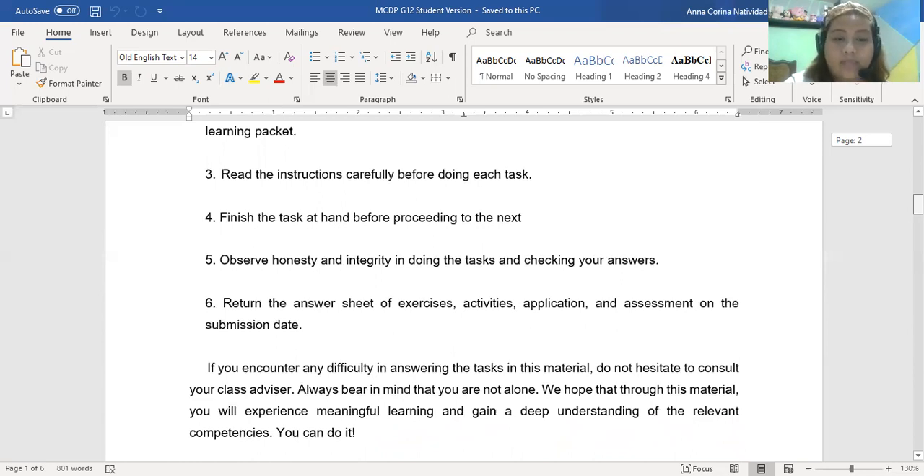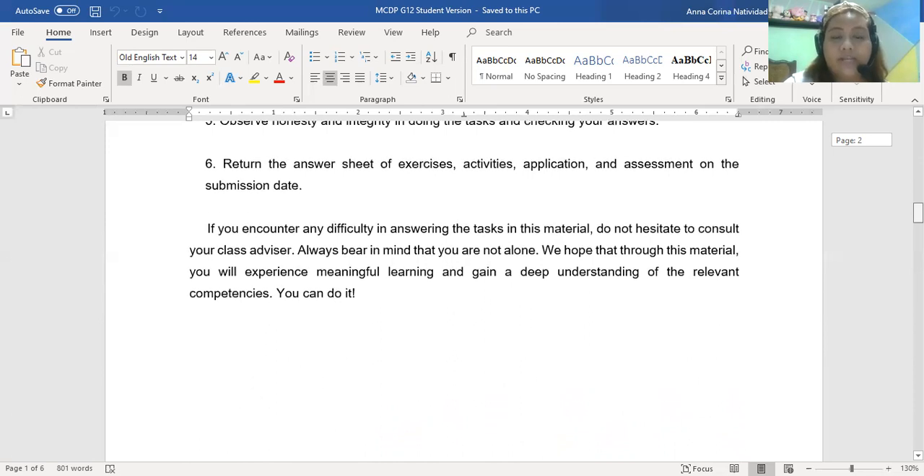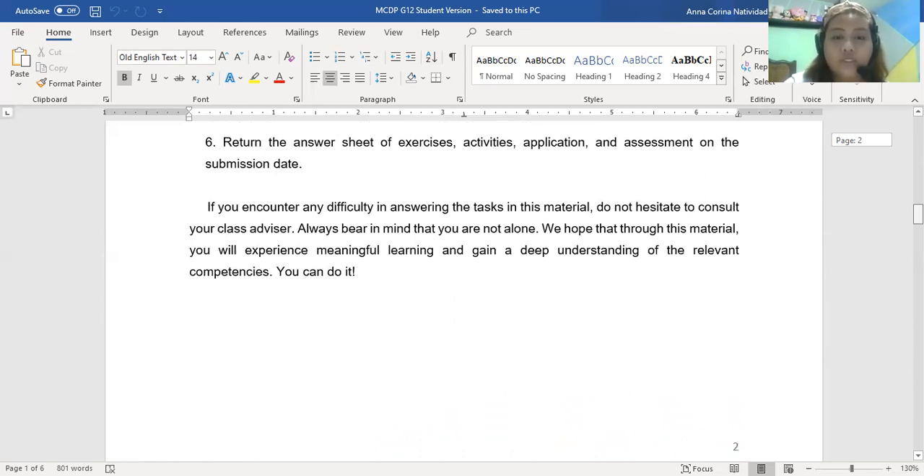Be honest and have integrity, and return your exercises and activities by the submission date that will be given to you. If you have questions or difficulty answering the tasks in this material, do not hesitate to consult me as your adviser. Always bear in mind that you are not alone — you can do this.